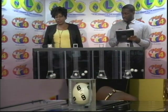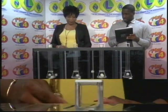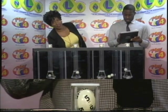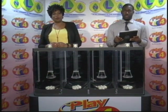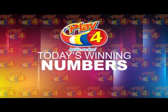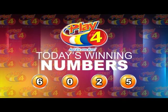Our Play 4 winning number: 6, 0, 2, 5, 6, 0, 2, 5. I will now recap the winning number. That's 6, 0, 2, 5, 6, 0, 2, 5.